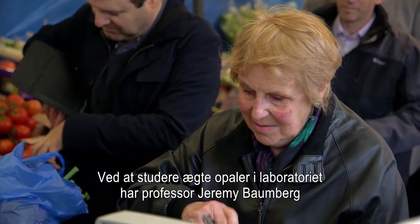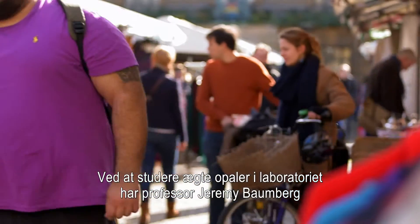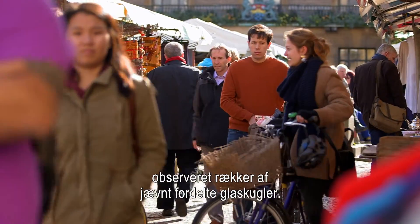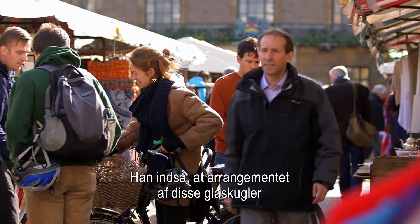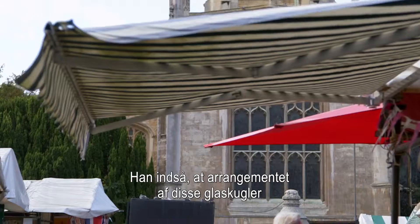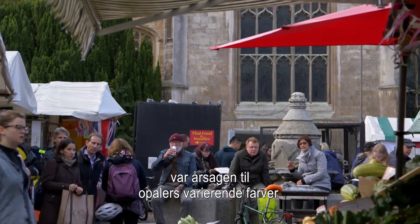Studying real opals in his lab, Professor Jeremy Bornberg observed rows of evenly spaced glass spheres. He realised that the arrangement of these glass spheres was the source of the opal's changing colours.